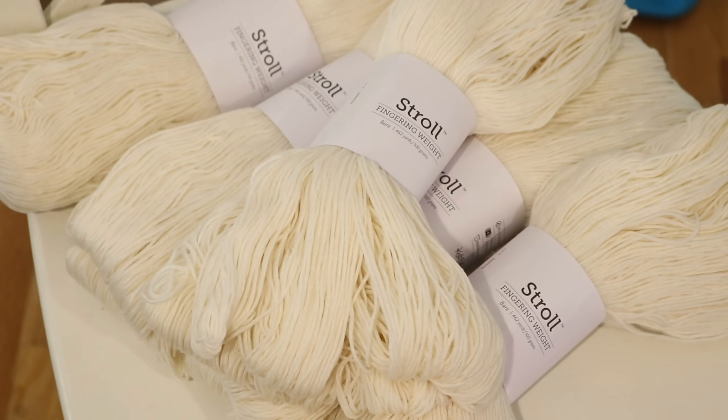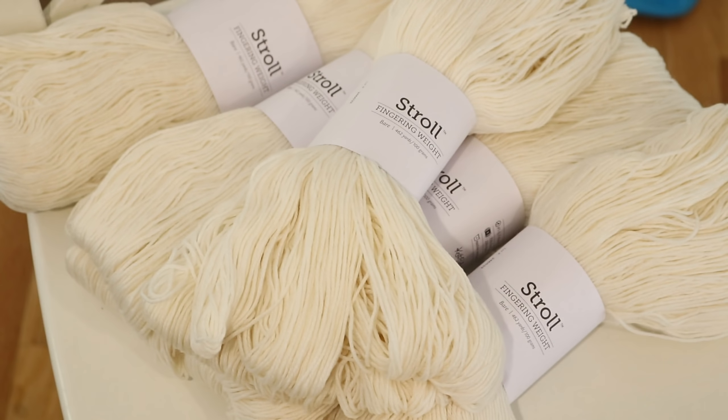There are so many different directions I could have gone with the yarn bases for this video. I could have gone with glitter for joy, and then something non-superwash for calm to help get that muted tone. But since I'm talking about my feelings and my emotions today, I went for Stroll. This is my comfort zone, my comfort place — the yarn that I dye probably more than any other yarn.